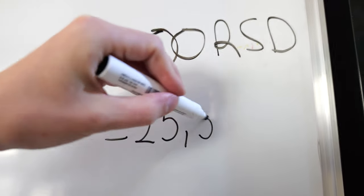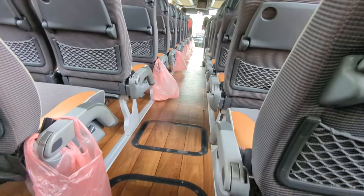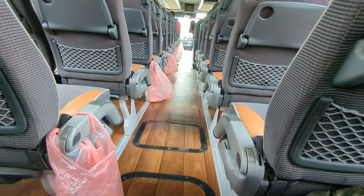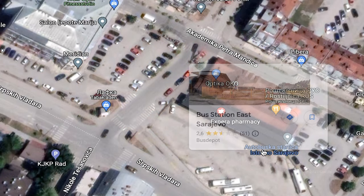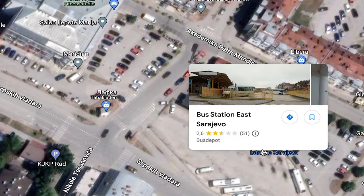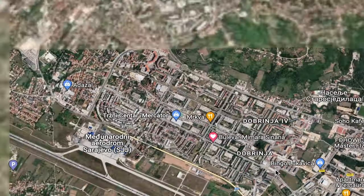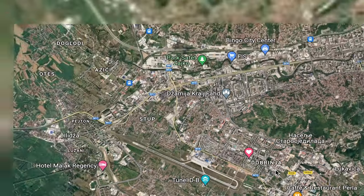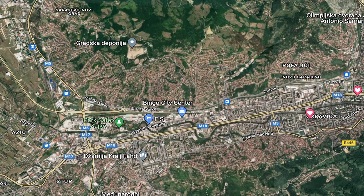Something very important: the bus from Belgrade to Sarajevo only goes to the Istočno, the East Sarajevo bus station. There are two bus stations in Sarajevo — the city center bus station and the Istočno, the East Sarajevo bus station. The East Sarajevo bus station is far away from the city center, and you have to use the public transport system to get to Sarajevo.